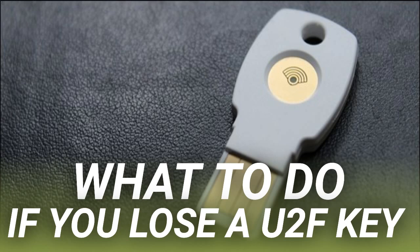From there, click the little pencil icon next to the device name and remove it. Easy peasy. Just do that for all the accounts where you've added your lost U2F key. Make sure to do it before you need access to the account from a new device.